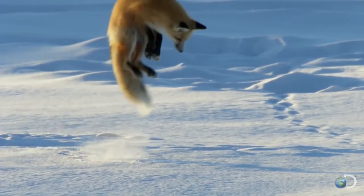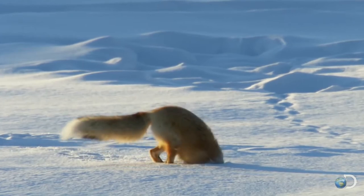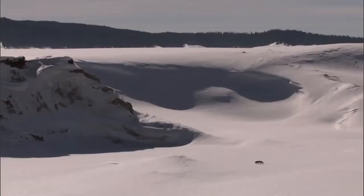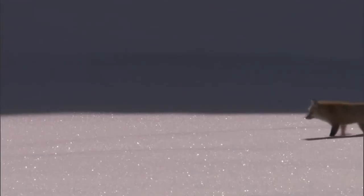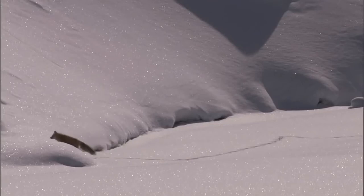This animal tactician knows exactly what he is doing, even if it does not look like it at first glance. With his head in the snow method, the red fox is successful in the icy landscape of Yellowstone National Park, and thus lives up to its reputation as one of the most adaptable predators on earth.